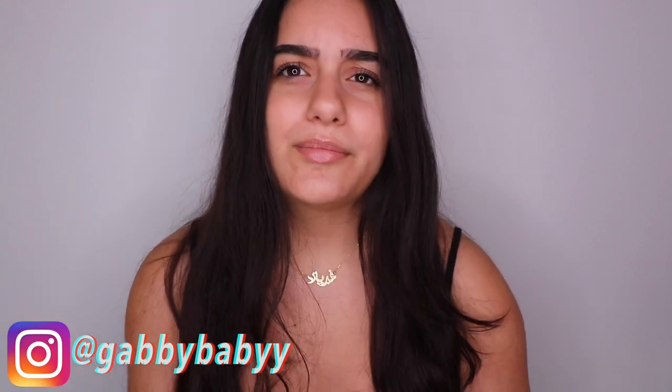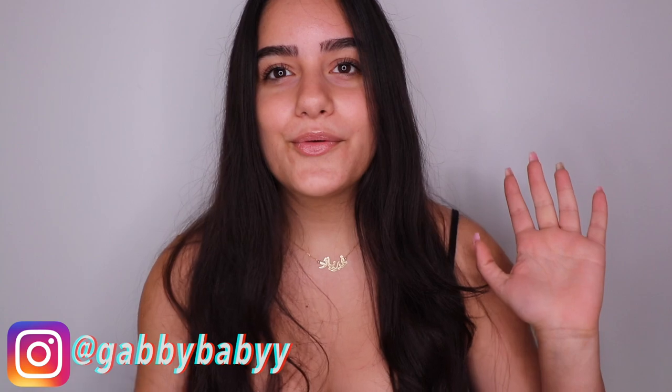Hello everyone! Welcome back to my channel. I'm not wearing any makeup as you can see on my face, except for a little bit of mascara. That is because today I'm going to be showing you guys how I've been taking care of my skin, what I've been doing, the two routines I have for day and night, and I'm going to be sharing some tips with you guys.